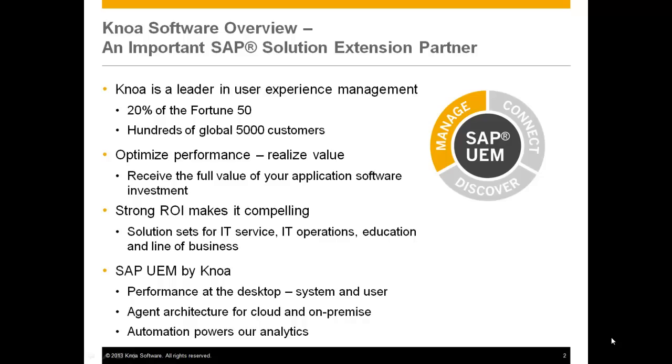In the final analysis, our technology enables our customers to optimize business performance and realize value. There are important questions to be answered: Have we realized the full value of our application software investment? Have we been able to reach best-in-class performance? The answers to these questions help organizations drive millions of dollars in value to their bottom line.